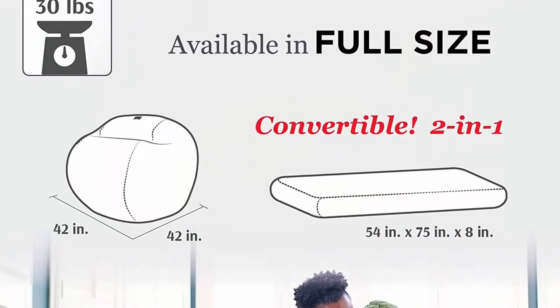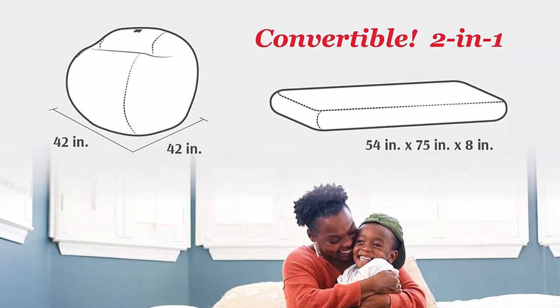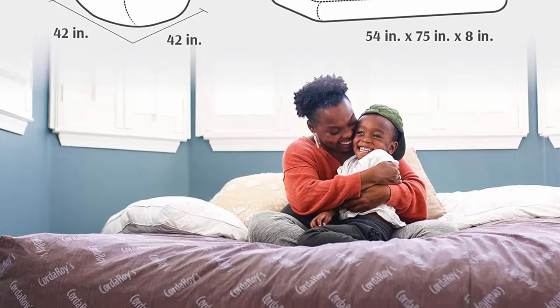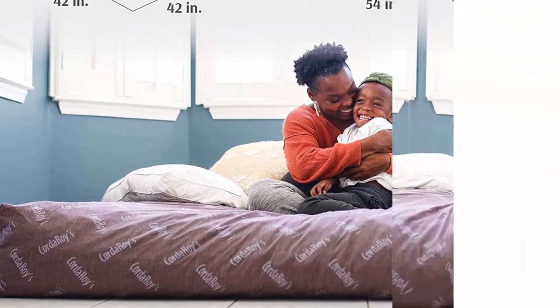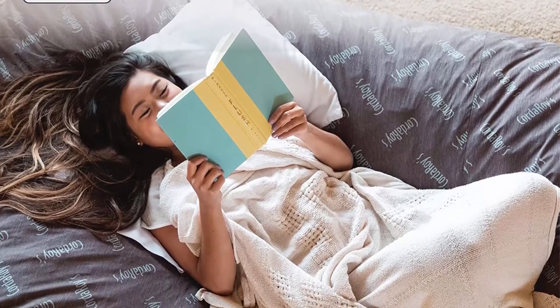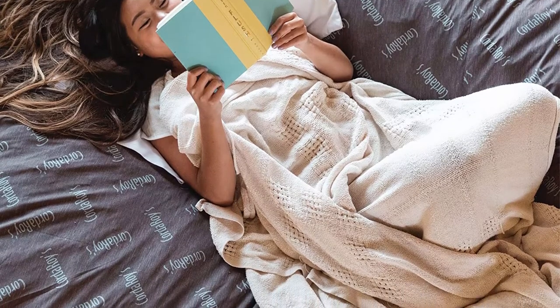Chair to bed in a snap — simply remove the cover and flip inner cushion to turn into a bed. Fold and slide into cover to convert back to a chair. So easy, the kids can do it. Comfortable foam filling — filled with foam that is extremely long-lasting yet soft and supportive.